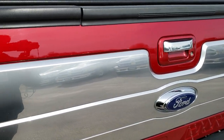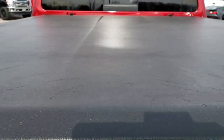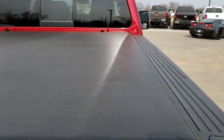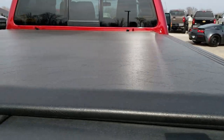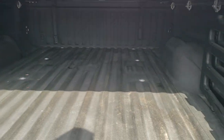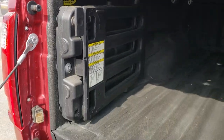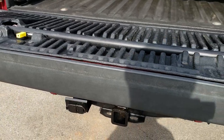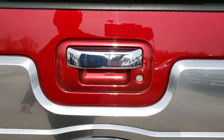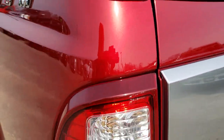The tailgate is in excellent shape and it does have the step assist. There is an Access soft tonneau cover with no rips or tears — very nice condition. It has a bed extender and a Line-X spray-in bed liner. The tailgate step assist is there as well, and the tailgate shuts nice and solidly. You can see the metal flake in the Ruby Red tint coat.